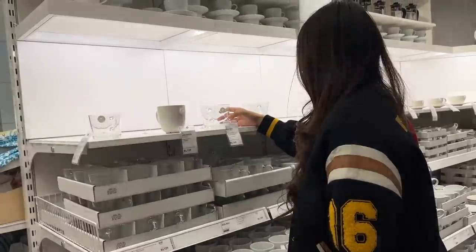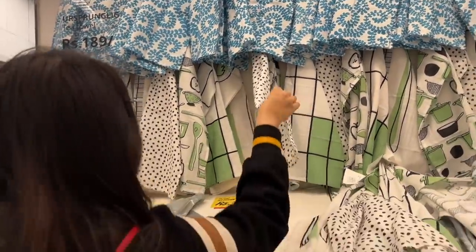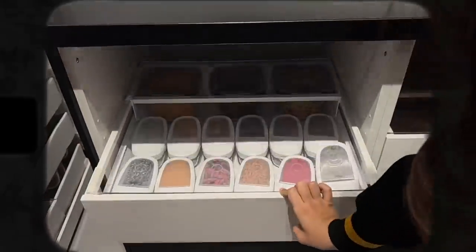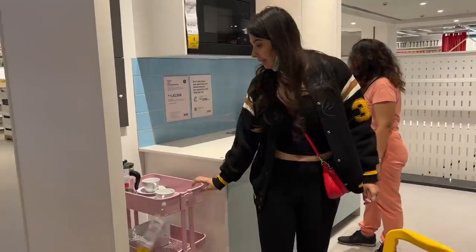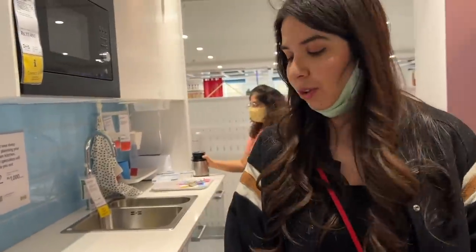It's only $1.49 — we have to get this one! This is my aesthetic for sure. But this other one says 'contact staff for coaches,' so I don't think that one is easy to get here either.